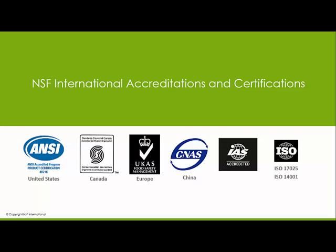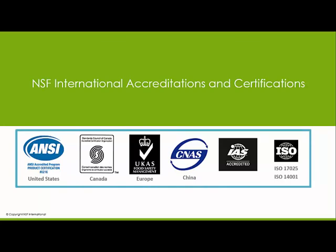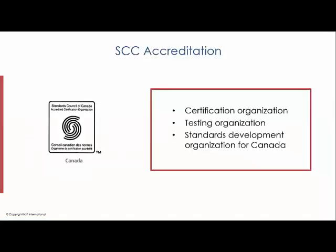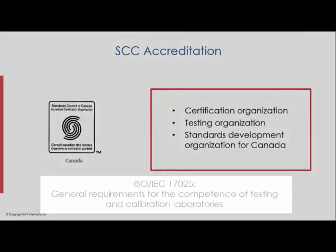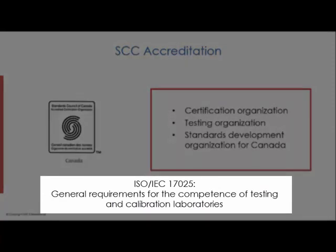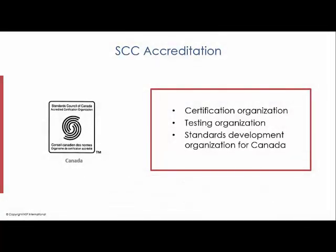NSF is able to offer certification to Canadian standards because we're accredited to do so. NSF is accredited by a number of organizations, which means these organizations audit NSF to ensure that we're following international standards for testing, auditing, and certification. In Canada, the most important accreditation body is Standards Council of Canada. SCC has accredited NSF as a certification organization to ISO 17065, as well as a testing organization to ISO 17025. This accreditation is what qualifies NSF as a certification agency in Canada.